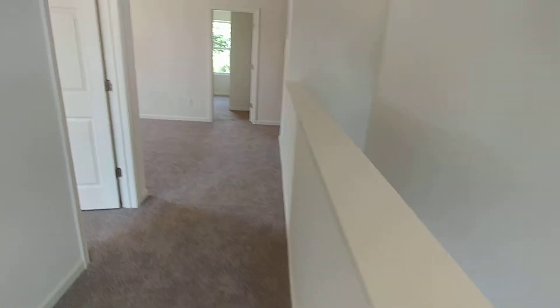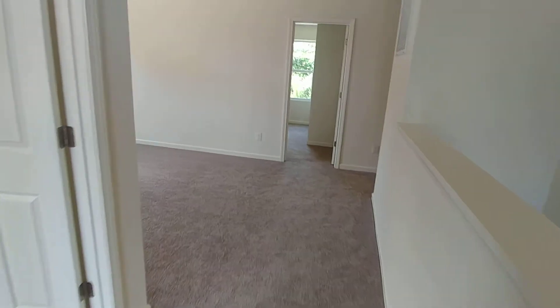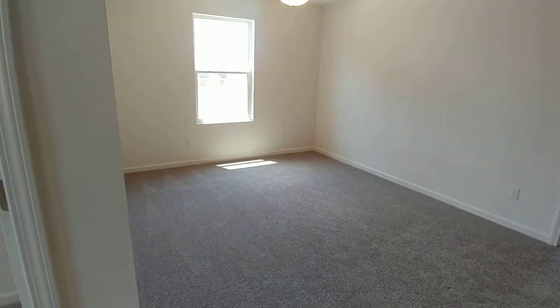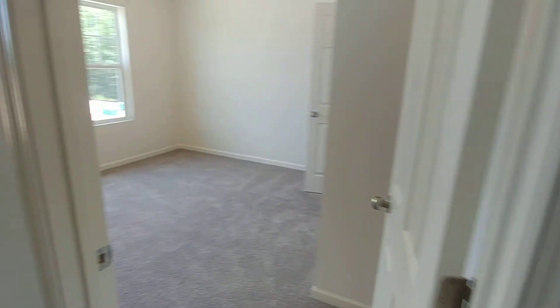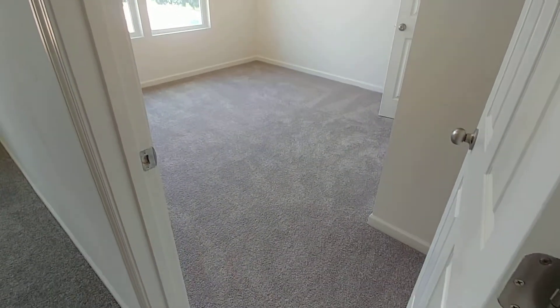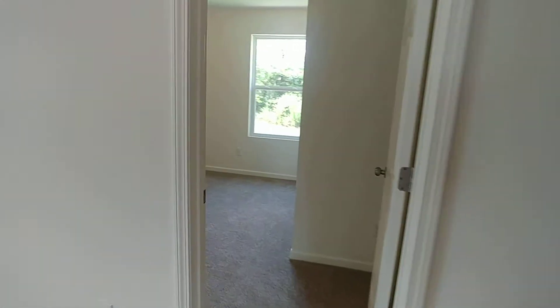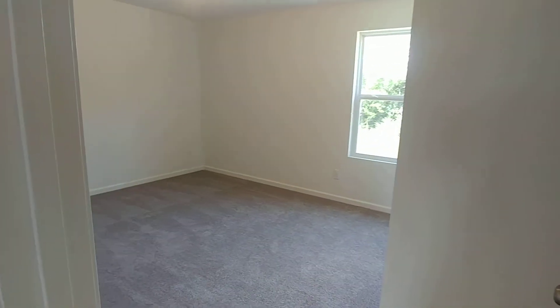Alright, made it up. Nice big loft area. These secondary bedrooms are a decent size too — this one's actually really big. I know the camera doesn't do it justice, but size-wise, if you've been looking around at this price point at the secondary bedrooms — yeah, these are big.